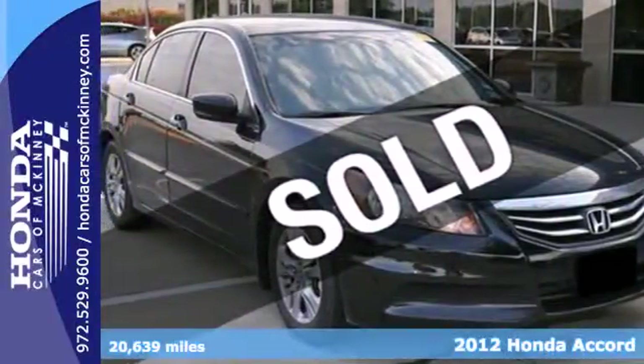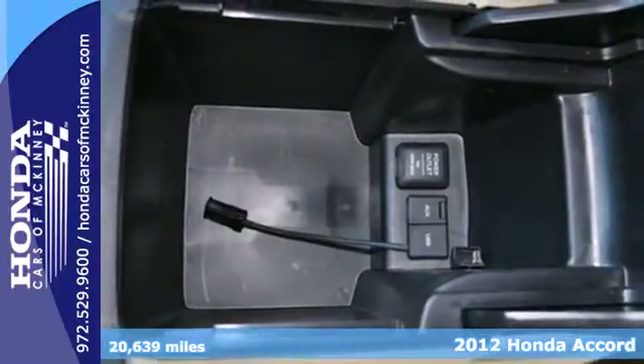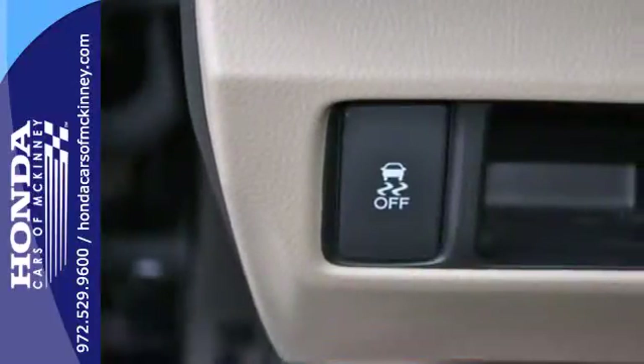Here's the 2012 Honda Accord Sedan. This Sedan strikes a brilliant balance of performance, value and efficiency into a stylish head-turning package.